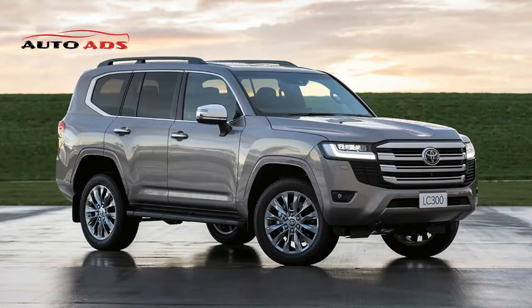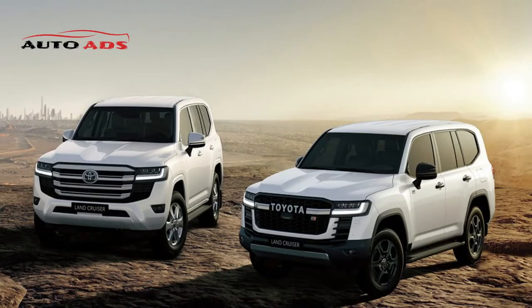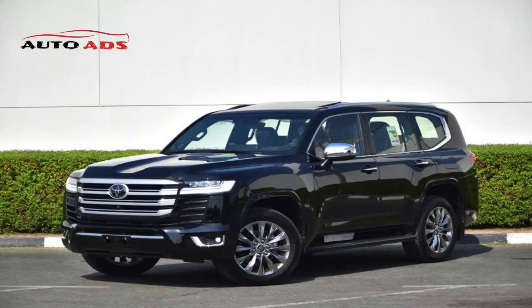It is worth noting that Toyota UAE also announced a version of the Land Cruiser 2022 with a 6-cylinder engine of 4.0-liter capacity, producing 271 horsepower and 385 Nm of torque, achieving a fuel consumption rate of 9.4 liters per 100 kilometers.